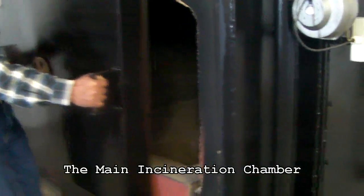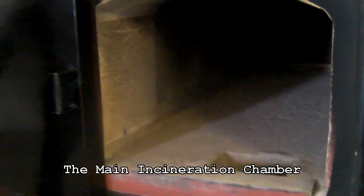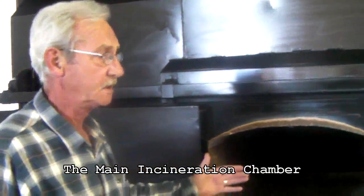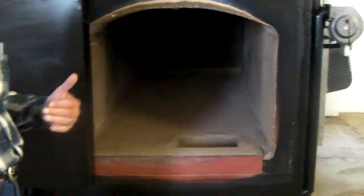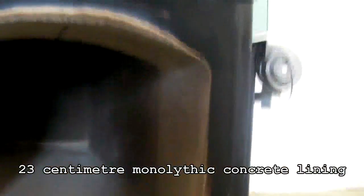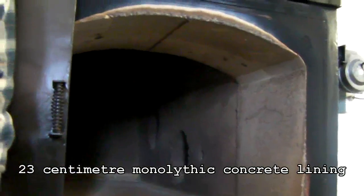The incinerator is quite a heavy build. It has to be like that because it's also filled with concrete to prevent the heat from going outside. On the side, this is the actual working area where the person in charge of the incineration process has to work, and they are obviously protected by the door once they move in front of it. On the side there are two holes where the injectors will project the flames from.